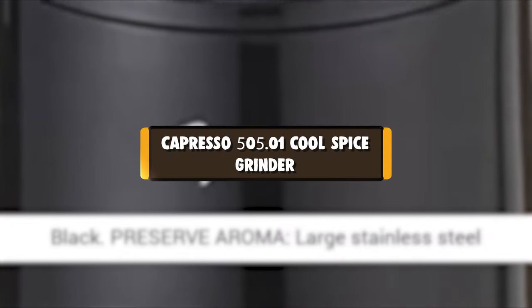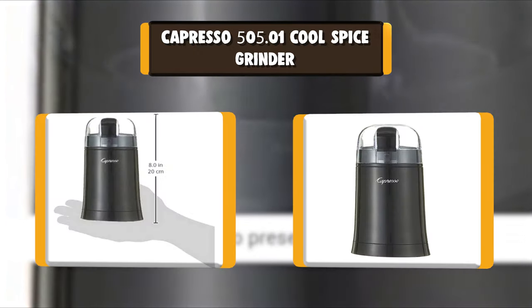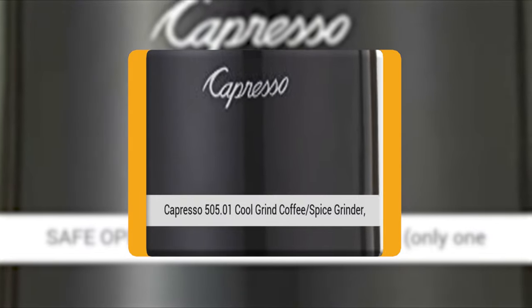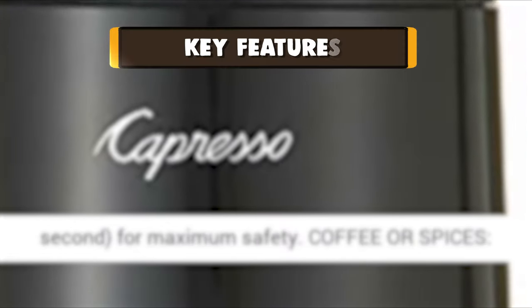Number 9: Capresso 500.01 Cool Spice Grinder. When you grind fresh whole bean coffee before brewing, you achieve the best tasting coffee, and with the Capresso Cool Grind Coffee & Spice Grinder Black, you can accomplish exactly that.